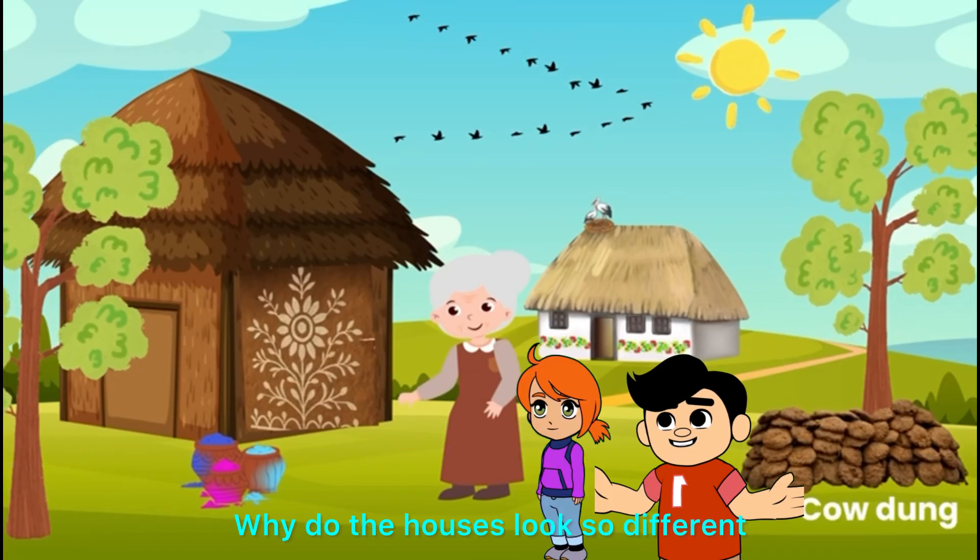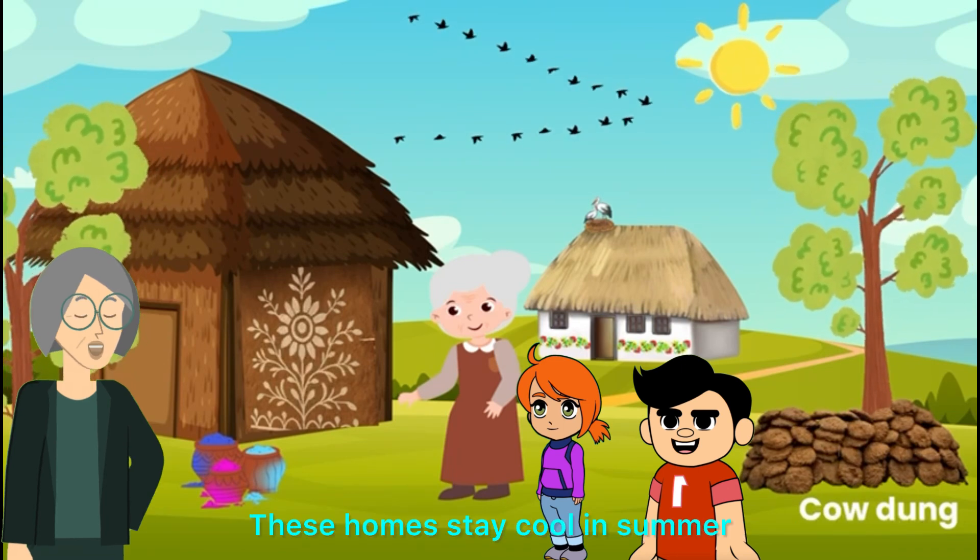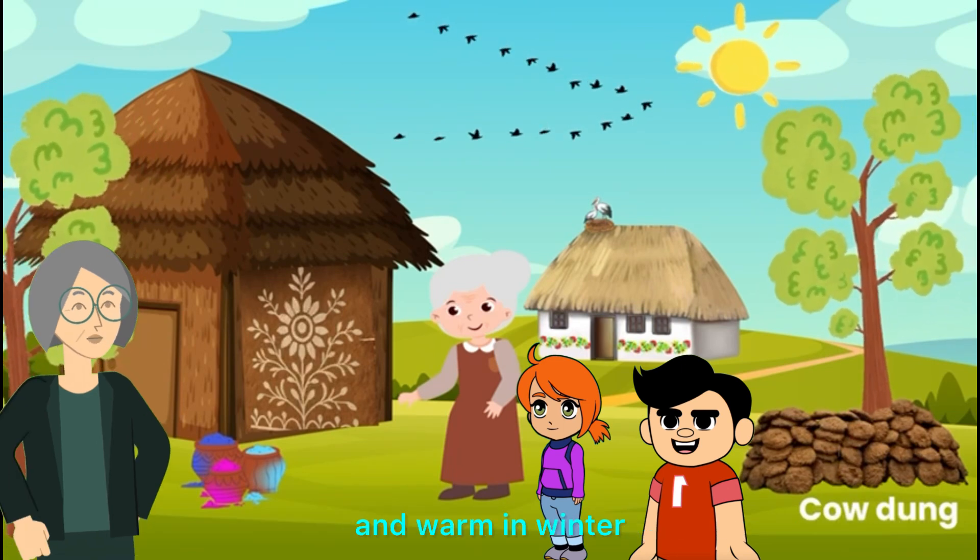Why do the houses look so different? They're made from clay, cow dung, and straw. These homes stay cool in summer and warm in winter.